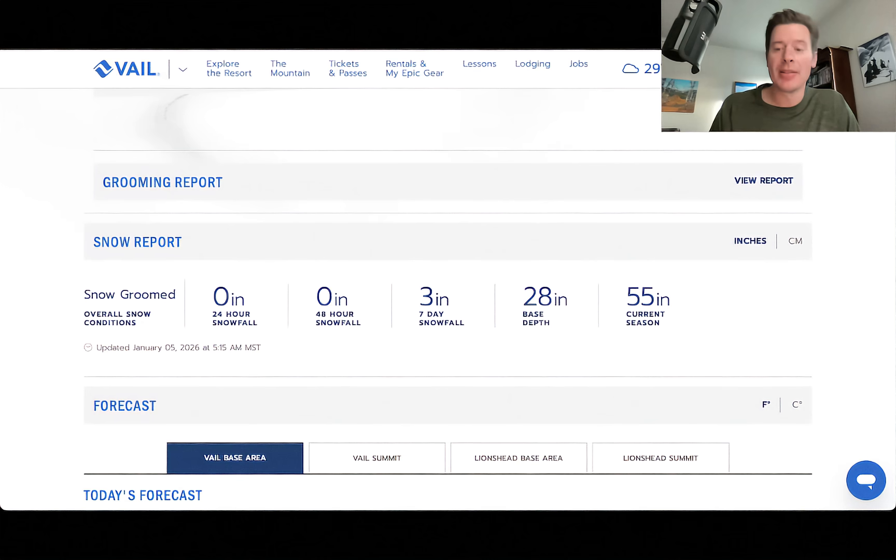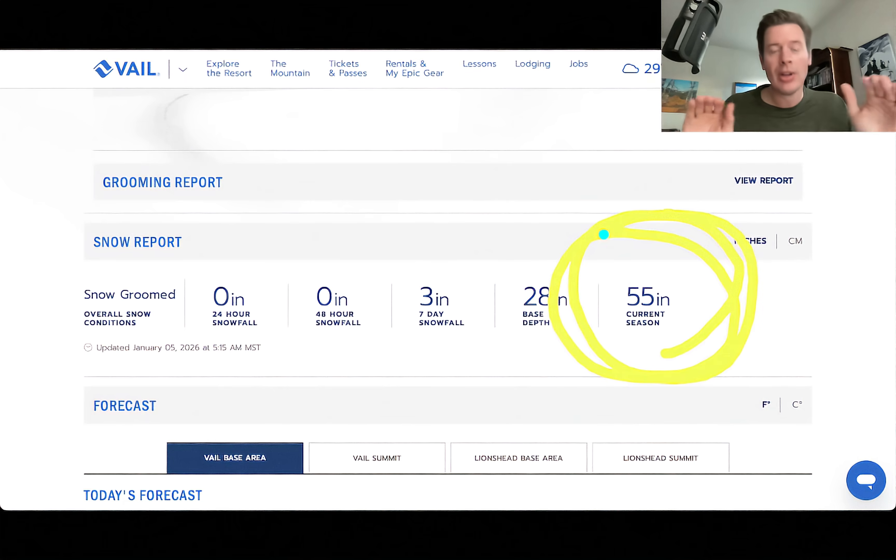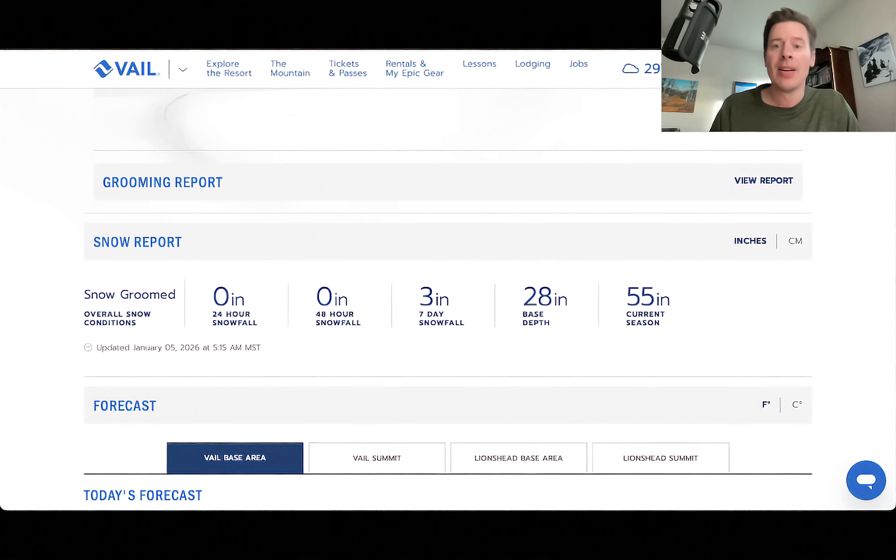I really want to talk about this. This just absolutely blows me away. It paints the picture as to how low, low tide this season has been. 55 inches — grand total so far this entire season at Vail. That's it. 55 inches. We are feet behind where we need to be right now. There's so much terrain that is not open in Colorado at Vail. And 55 inches — where does that stack?